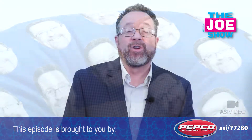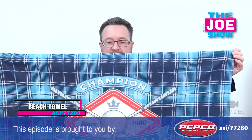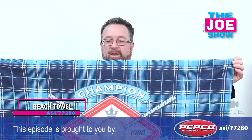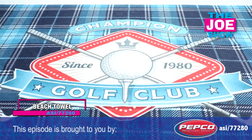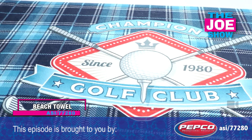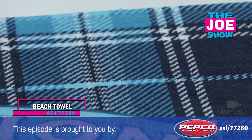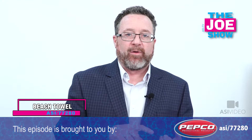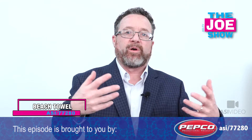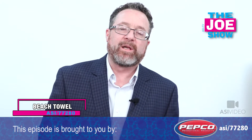Now we have a product from today's Joe Show sponsor, Pepco Promotional Products — this beach towel with edge-to-edge printing. Perfect for this time of year. There's a variety of organizations and promotions this would fit: local swim teams, private or public swim clubs, beach-themed promotions. If someone is selling, maintaining, or installing pools, it makes a great gift with purchase. You install a pool for a family of five and everyone gets a towel with the company logo.